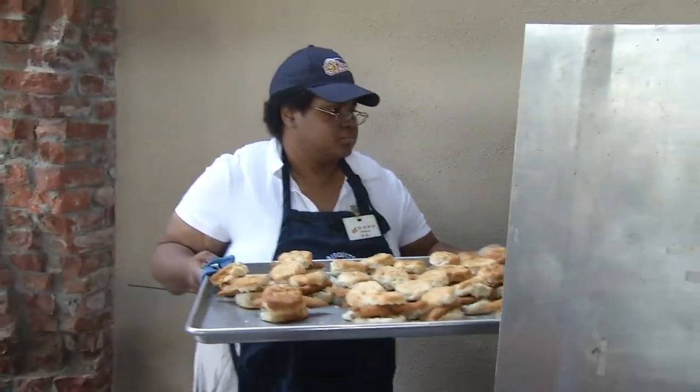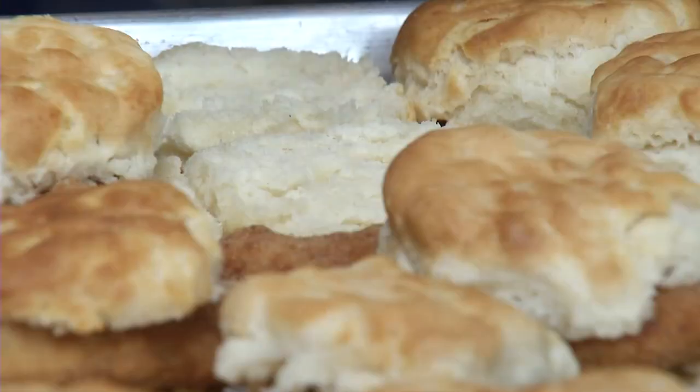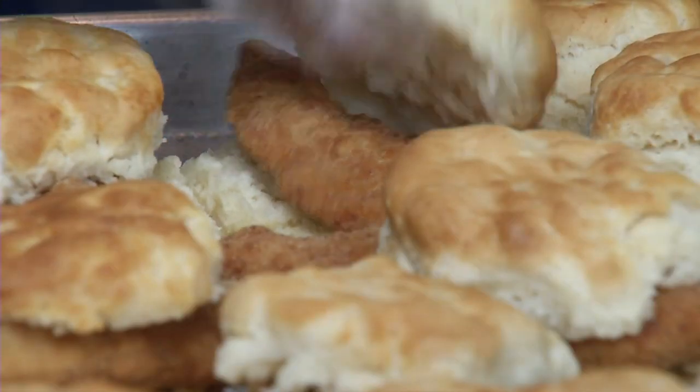The Tampa Bay-raised double-A affiliate here is called the Biscuits. Because they like biscuits? Yeah, they love the biscuits. All in one, a team has biscuits — that's my double-A.